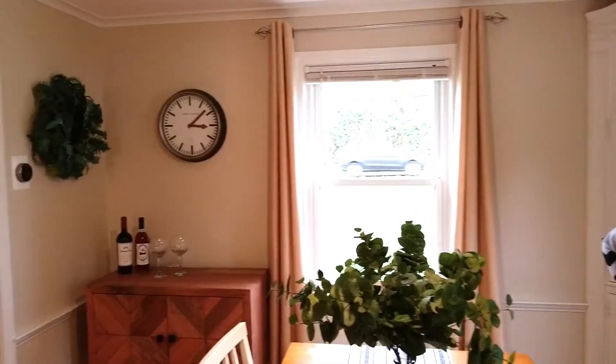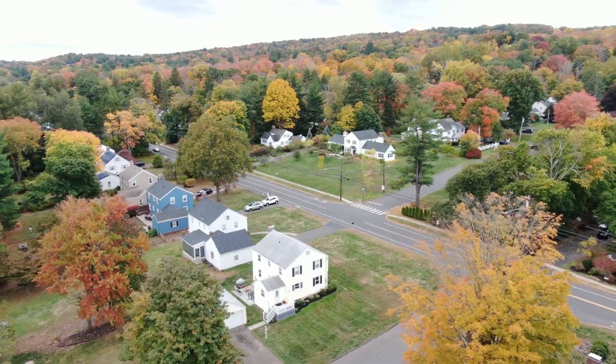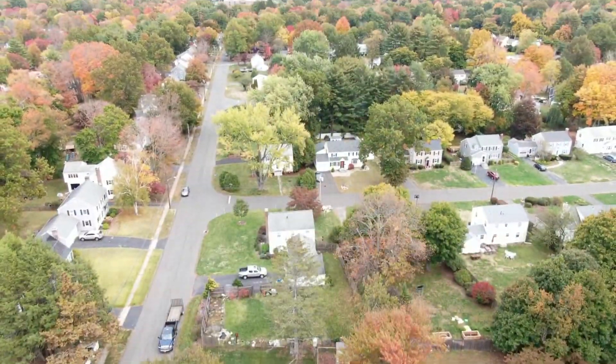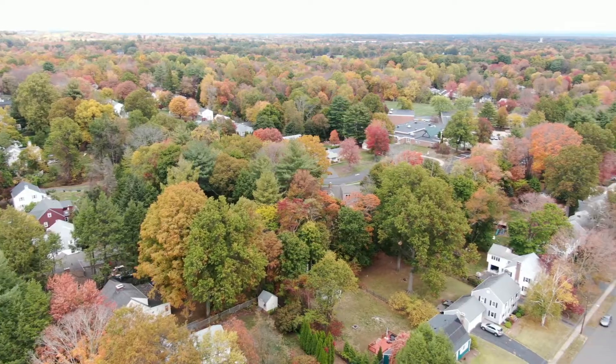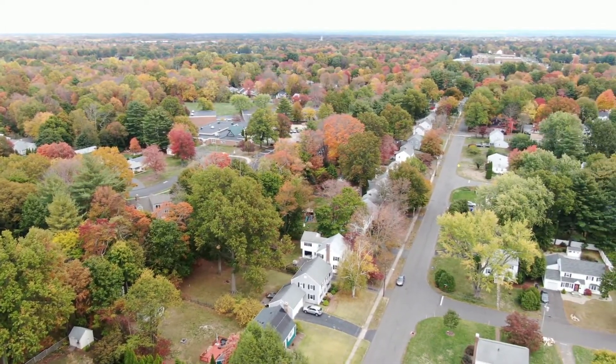This home is also equipped with smart home technology, and the location is fabulous here. We are very close to Bishop's Corner and to the center. We are in the North Felt School District, which is super popular in West Hartford.